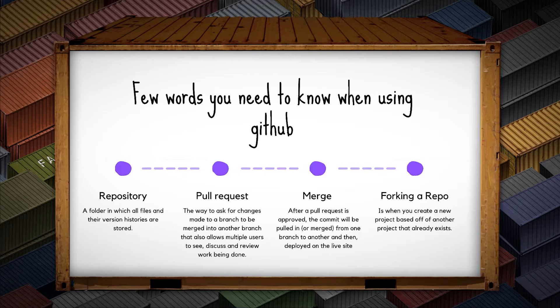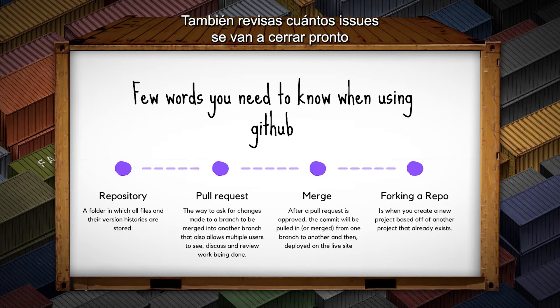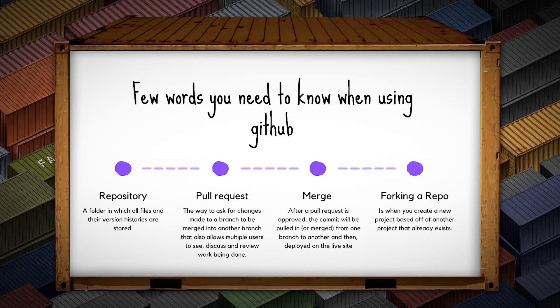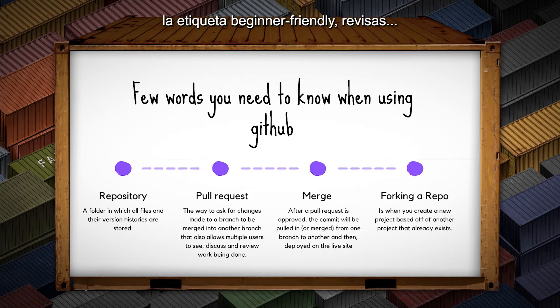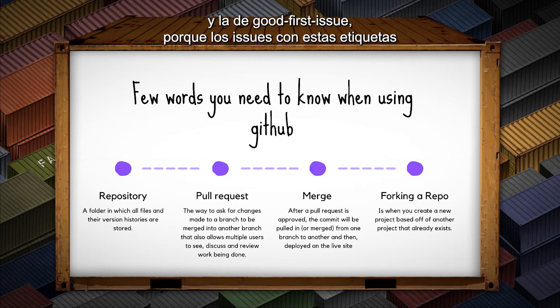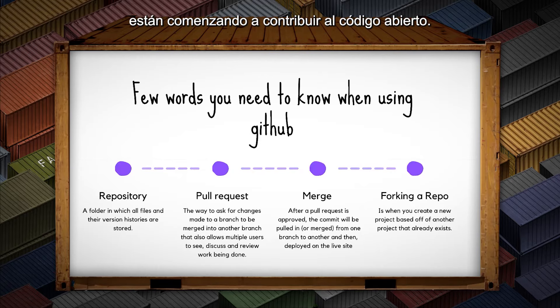The next step is going to the issues folder on that repository. Check when the last issue was created, how many issues are present, how many are getting closed soon, and how many people are taking on issues. As a beginner, search for the following tags: beginner friendly, beginners only, first timers only, and good first issue — because issues with these tags are made mostly for beginners who are getting started with open source contribution.